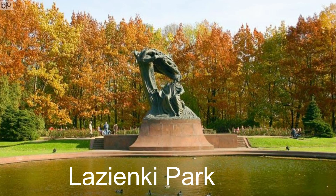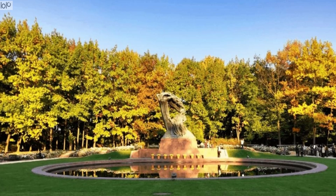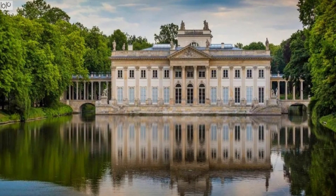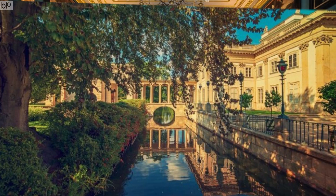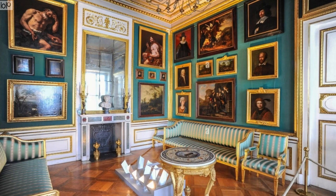Lasienki Park, also known as Royal Baths Park, is the largest park in Warsaw. Designed as a park in the 17th century, it eventually was turned into a place for villas, monuments, and palaces. The Palace on the Isle is the foremost building in the park, located on the Royal Route in central Warsaw. This palace today is a treasure trove of paintings collected by Polish royalty, and statues of the country's greatest rulers.